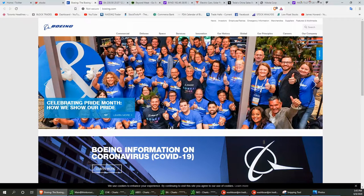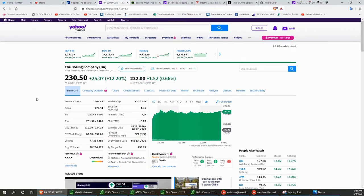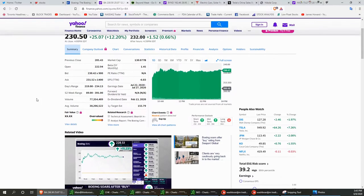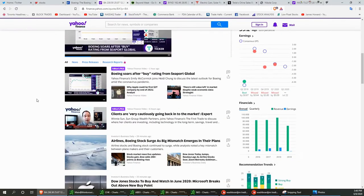Off to a good start — really excited about the market recovery. I'm getting called back to work, I own a small business, people are wanting to go back to work. I'm getting ready to plan my vacation for September. Let's see what happened with Boeing today: Boeing soars after a buy rating from Seaport Global.